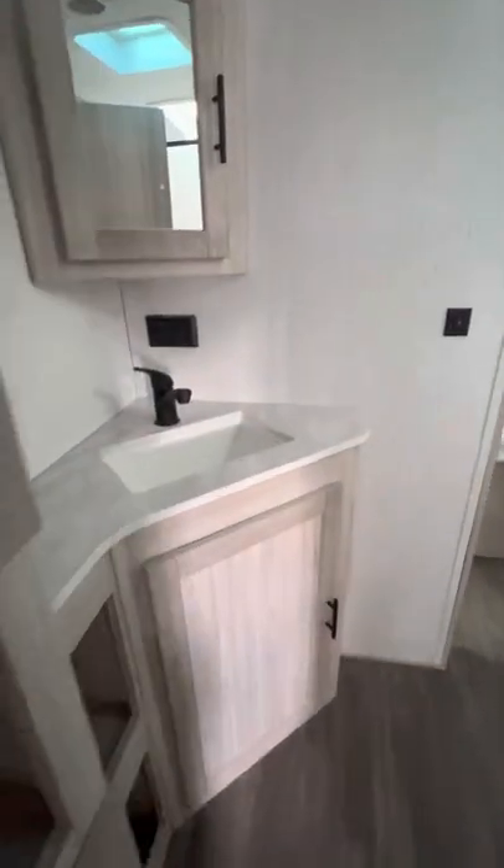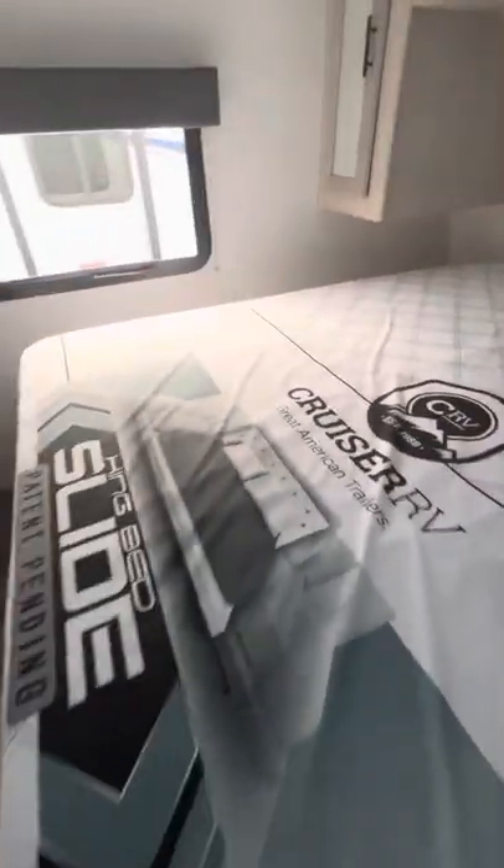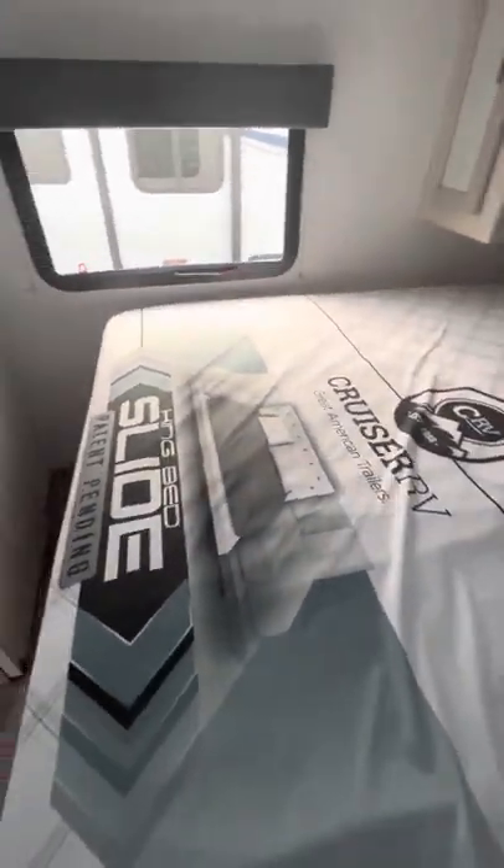Middle bathroom here with lots of storage and a good size shower. Into the bedroom, we have plenty of storage above, a nice closet in the back, and little extra drawers as well. This also has the cane sliding bed so you can literally move it from one side to the other.